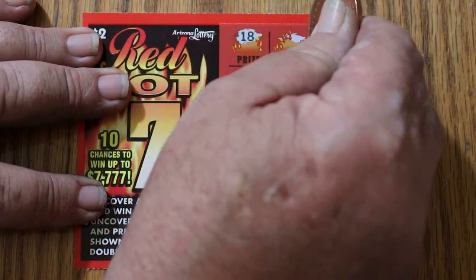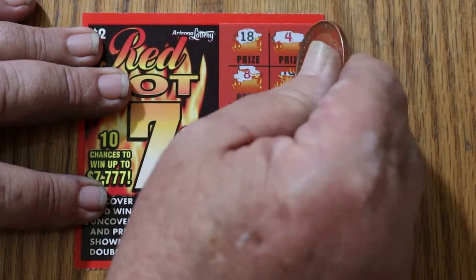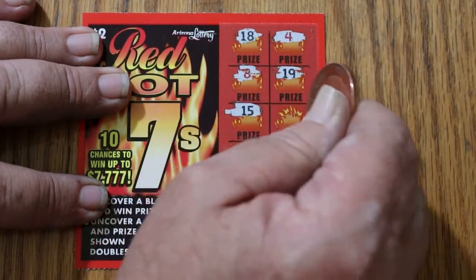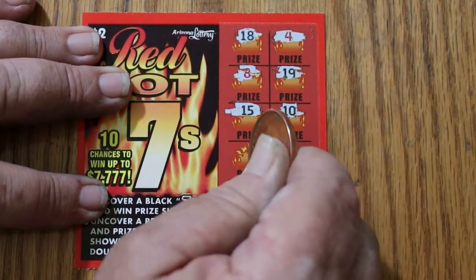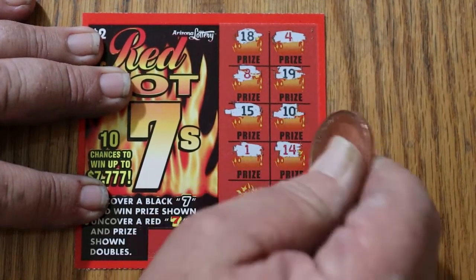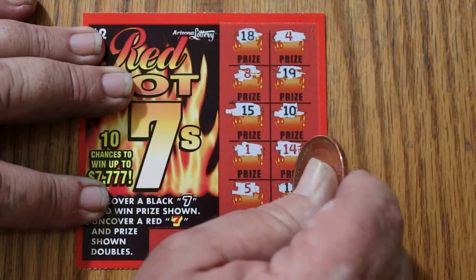18, 4, 8, 19, 15, 10. It's not the easiest ticket to scratch. 1, 14, 5, and 13. So we've got nothing on that one.